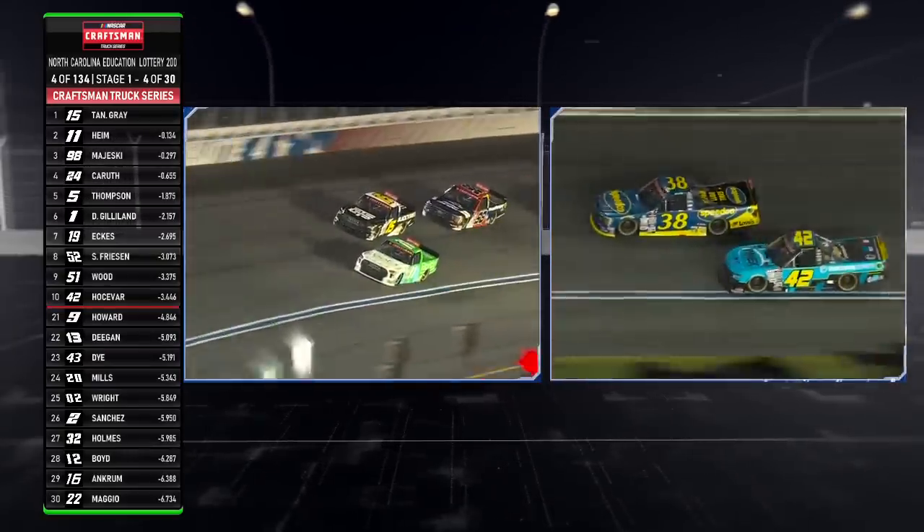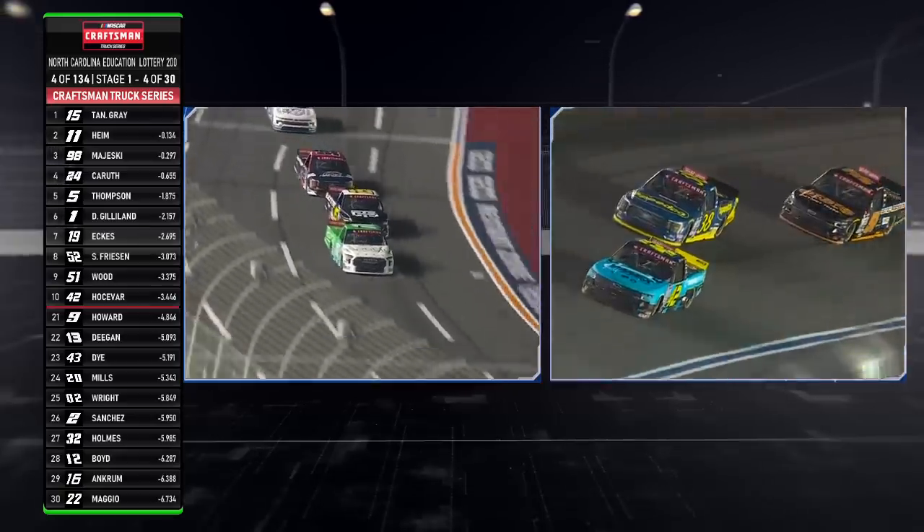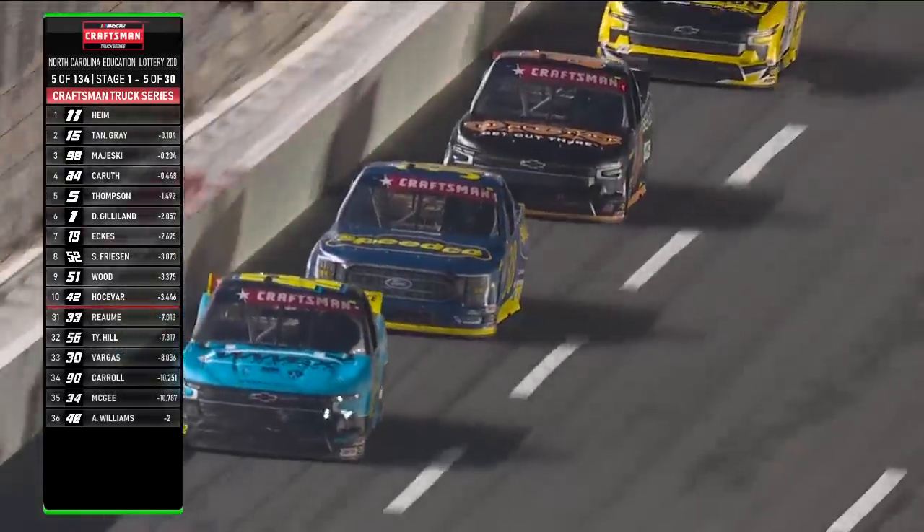The 42 of Carson Hosovar outside of him, Zane Smith — those two drivers combined for three wins this year — as Corey Heim is able to slide by and take the top spot from Tanner Gray.